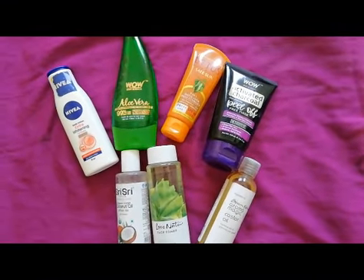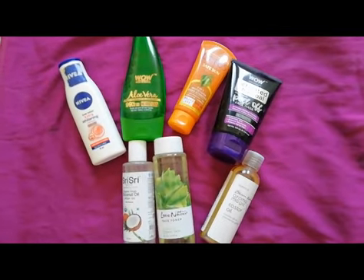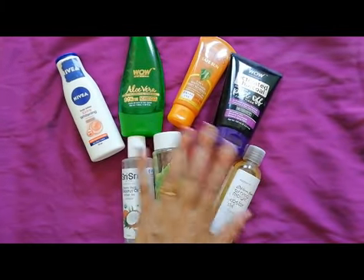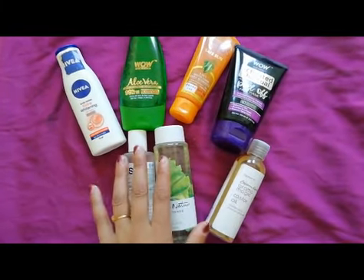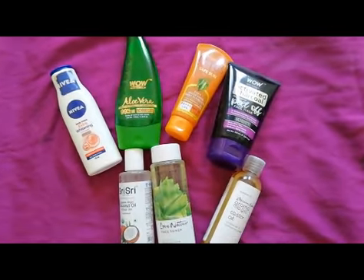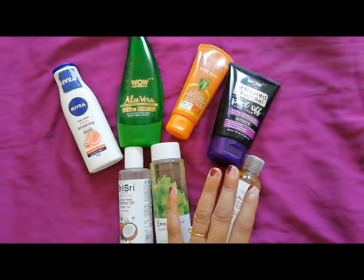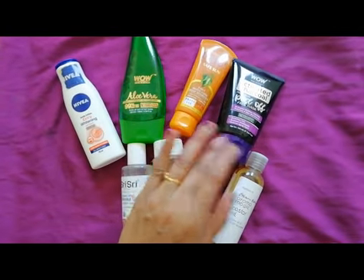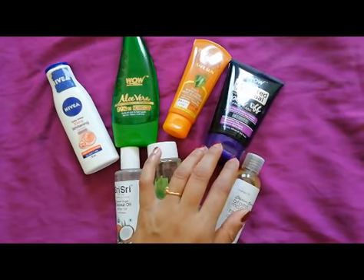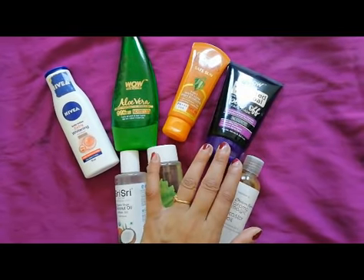Hello everyone, welcome or welcome back to my channel. Today is a different kind of video from what I usually make, but I'm very excited about it. This video is about all these products — I have seven products here, all my recent skincare favorites. I'm going to share my views and opinions about each one. I've used more than two bottles of every product before deciding to share my experience with you all.